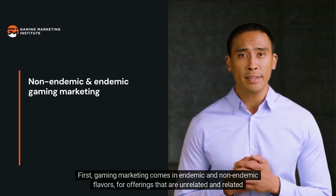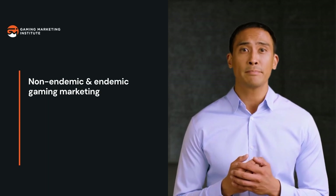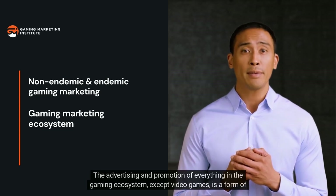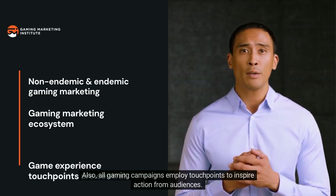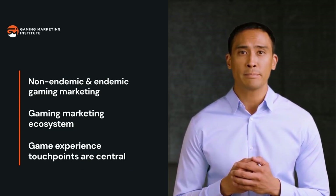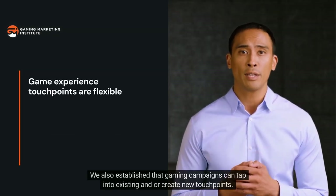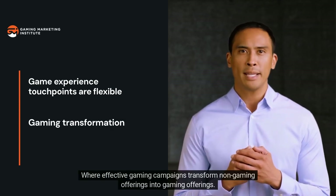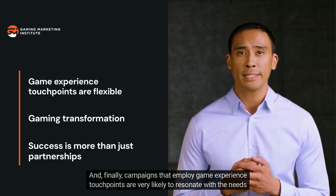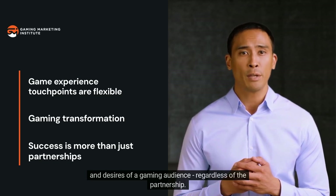Pringles didn't necessarily need insight that Minecraft players wanted a flavor based on suspicious stew — because a flavor that taps into a Minecraft touchpoint is by definition relevant to audiences familiar with the game's experience. To recap: gaming marketing comes in endemic and non-endemic forms. All gaming campaigns employ touchpoints to inspire action, campaigns can tap into existing or create new touchpoints, effective campaigns transform non-gaming offerings into gaming offerings, and touchpoints are very likely to resonate with gaming audience needs regardless of the partnership.